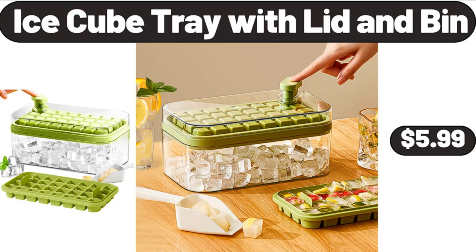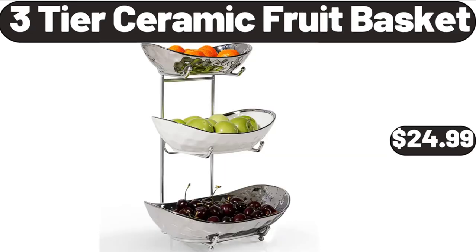Ice cube tray with lid and bin, $5.99. Three-tier ceramic fruit basket, $24.99.